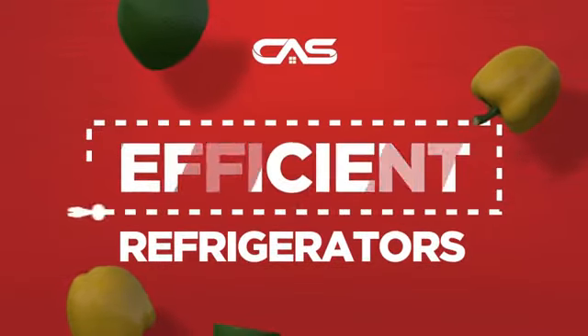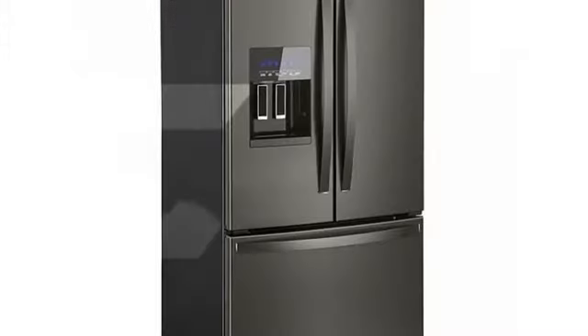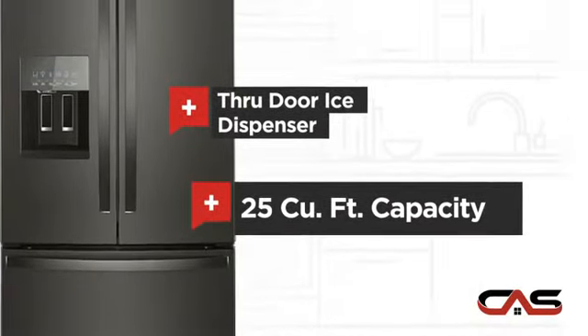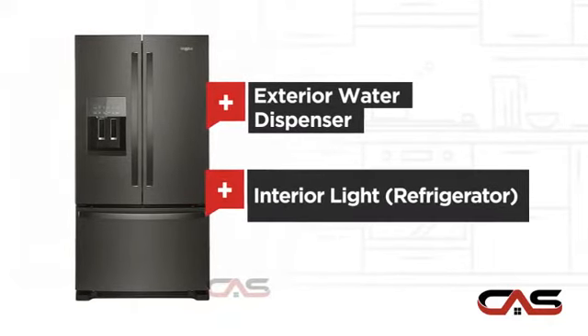Need an efficient refrigerator? Try this French door model from Whirlpool. It offers many features: a through-door ice dispenser, good storing capacity, an exterior water dispenser, and bright interior LED lighting.